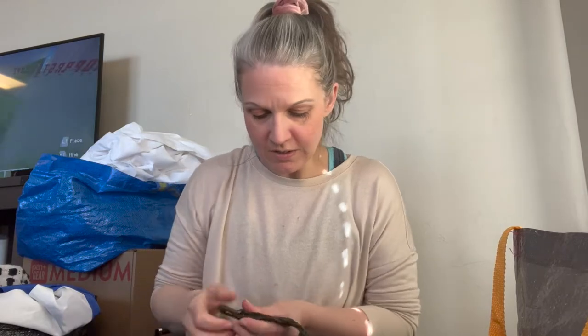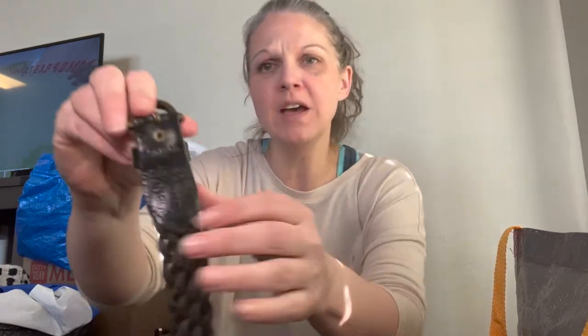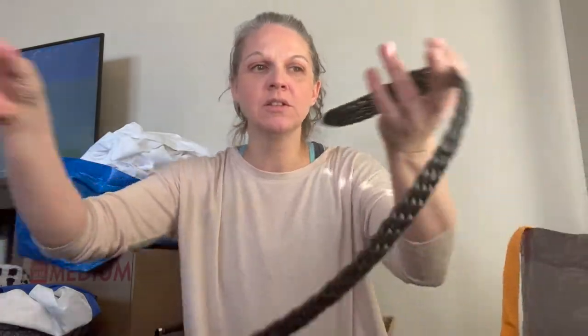And we have a belt by Omega — it's a braided belt, made in Turkey, and it's a size large.